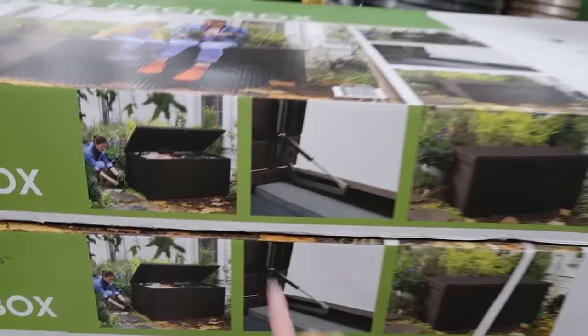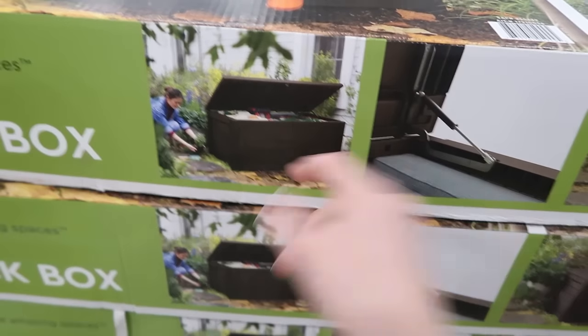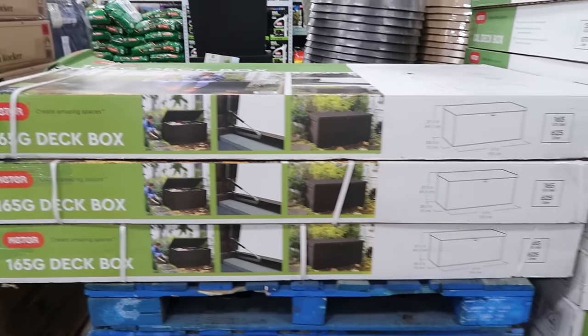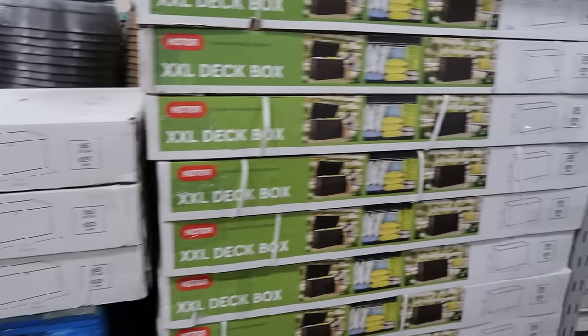Is this the one I was staring at last year? What I wanted last year was the bench one. I am still mad at myself that I didn't pick up last year the bench box. Dang it.